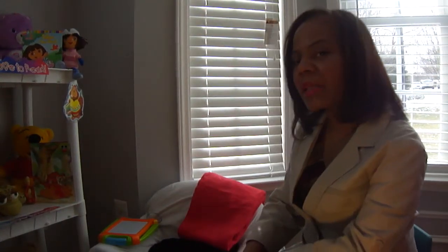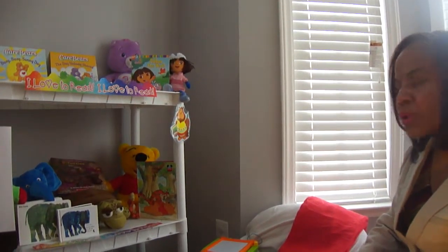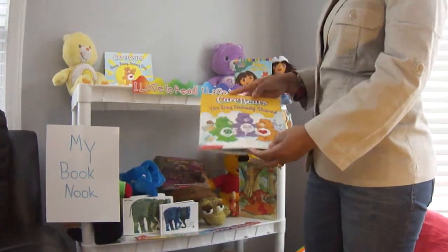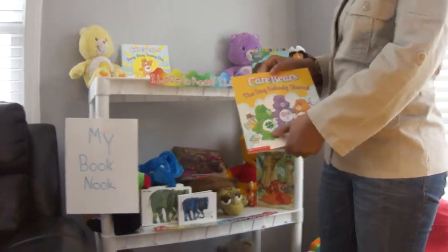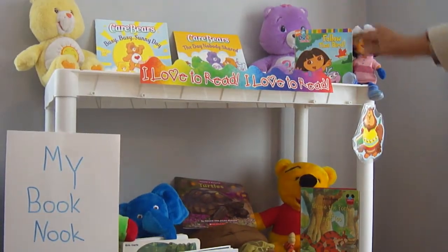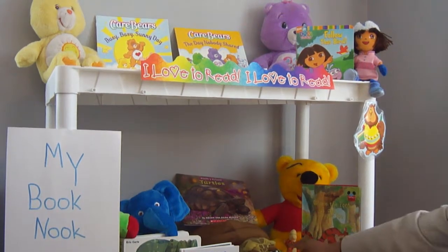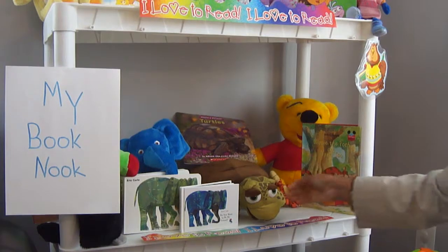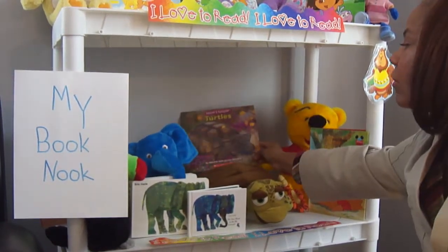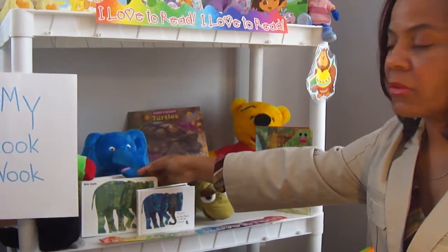I've made this book nook themed, and our theme today is books that have stuffed animals that go along with them. For example, we have the Care Bears edition of books. They each have a different variety of bears with different symbols on them, and we have some of those Care Bears right here on the shelf. We also have the Dora the Explorer book and the Dora doll. On the second shelf, we have Winnie the Pooh and Tigger dolls, and a Winnie the Pooh and Tigger book. There's also a turtle stuffed animal that's also a puppet, and just a book about turtles. Eric Carle is an author who has lots of books that actually have a stuffed animal to go with them, and these are easy to find.